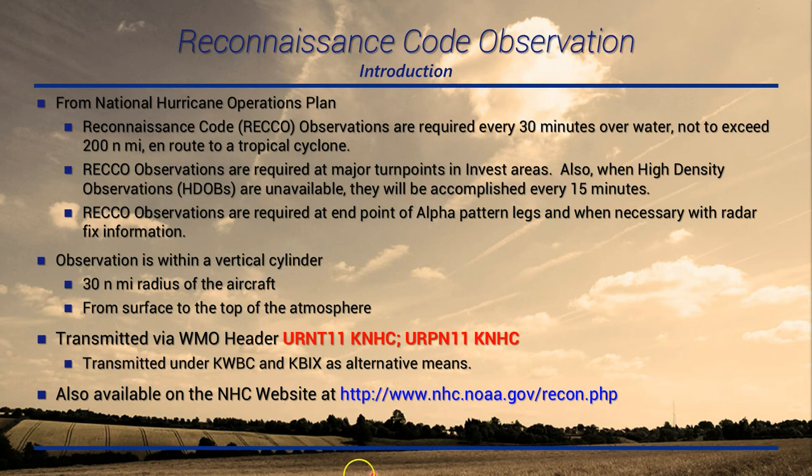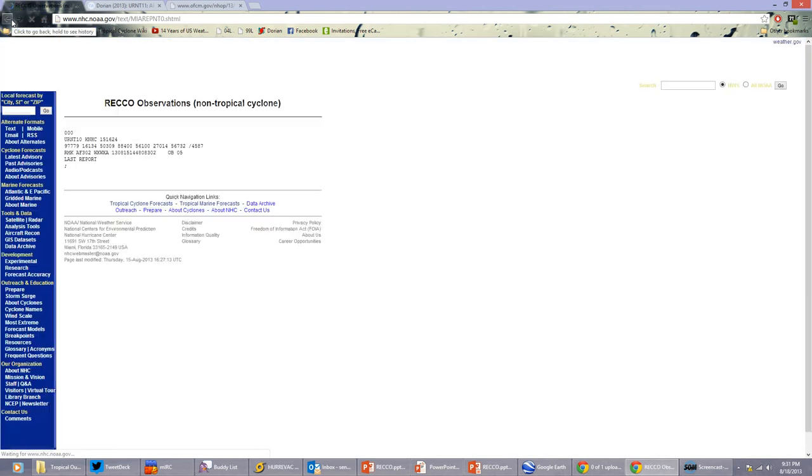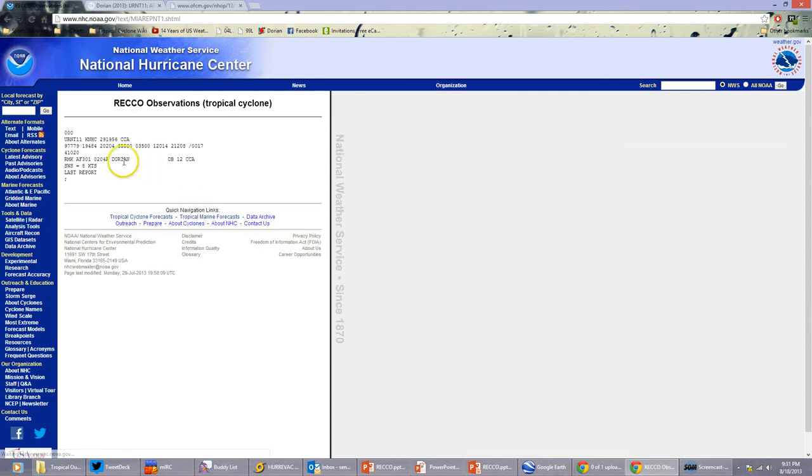You can get this data from the National Hurricane Center website. On the left side, you'll see aircraft reconnaissance. Once you get on there, what you're looking for is RECO observations — tropical cyclone. They do have non-tropical cyclone ones: anytime they're doing a training mission, keeping flight hours current, or transitioning an aircraft, that will come under the URNT10 identifier. Usually you'll see it under URNT11. We'll take a look at the last observation out of Dorian and track this as we decode it.